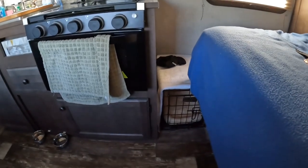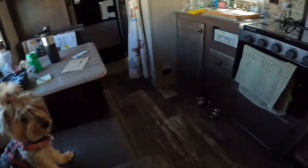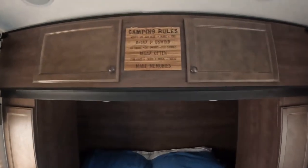Down below the end of the bed is where we keep our dog's kennel — that's where she sleeps at night. Our trailer came with the bunk above here, which we don't use as a bunk; it's just all storage.